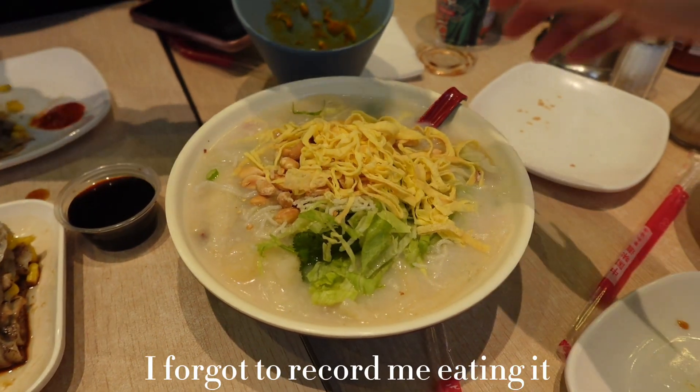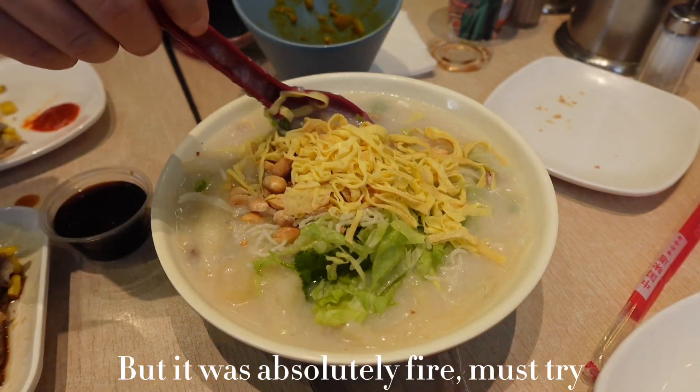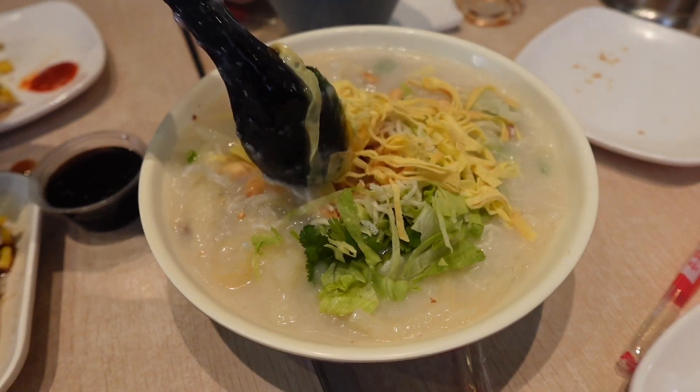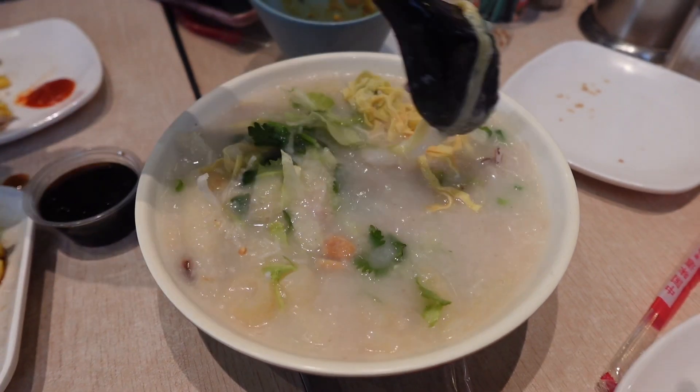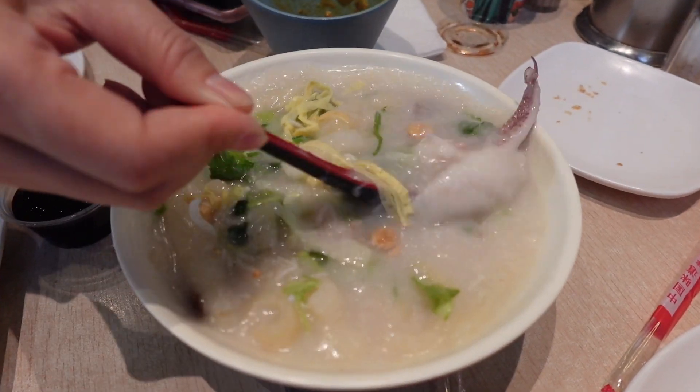This is the tang zai zhok. It has a lot of things in it: peanuts, vegetables, eggs, octopus, and different types of meat inside.